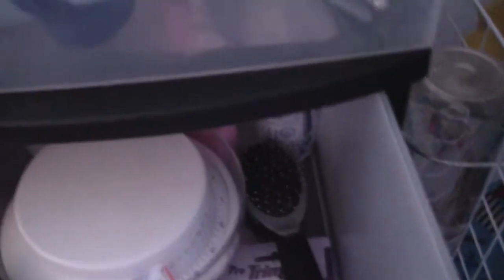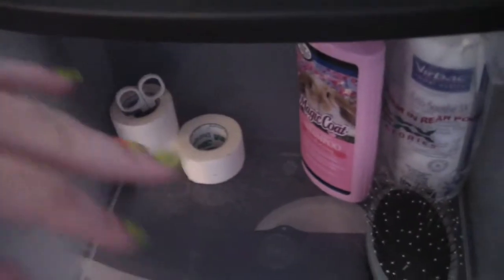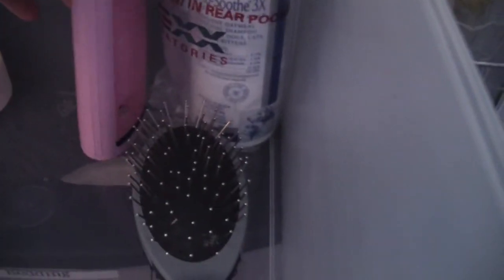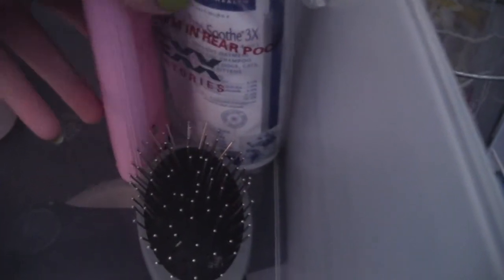This drawer is grooming supplies — though I need to change the label to say grooming, medical, and cleaning supplies because that's pretty much what's in here. I have some random notes, a sponge for cleaning, a nail trimmer, brush, measuring tape for when I weigh them, some tape, Magic Coat, and a flea, tick, and lice shampoo because my two boys had lice. It's all treated and gone now.